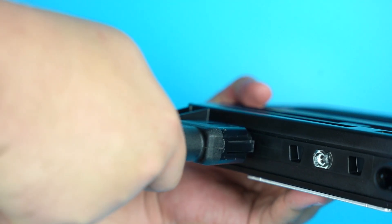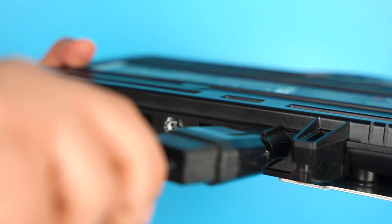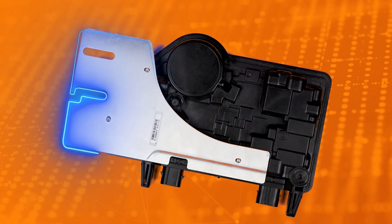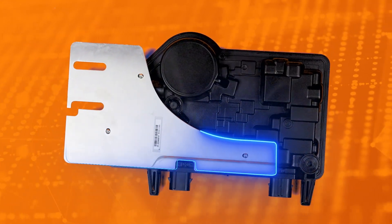Like previous generations of iQ microinverters, the iQ-8P utilizes the same plug-and-play iQ cable, including a direct MC4 connector that makes wiring installation easy. It also includes a redesigned mounting plate to enhance attachment to mounting rails.